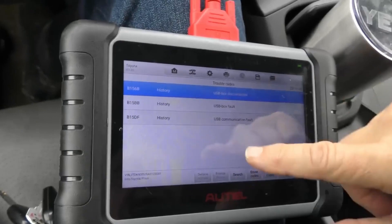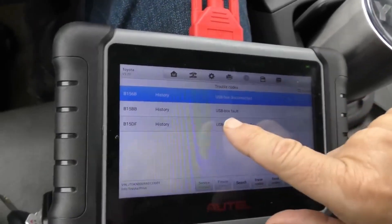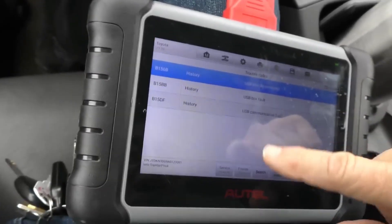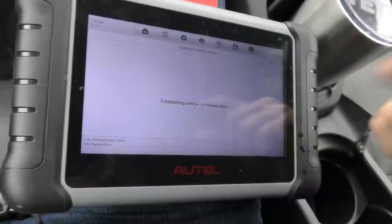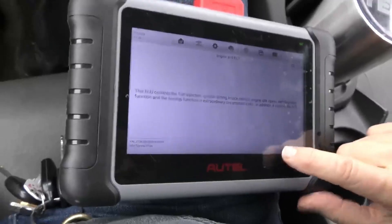It says people have disconnected the USB box — kind of meaningless stuff. Somebody might have never reset it, so we'll erase the codes. Somebody probably forgot to reset it.